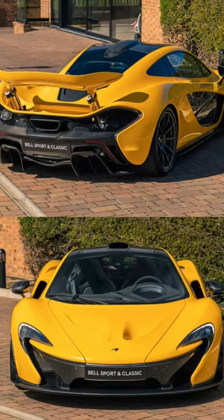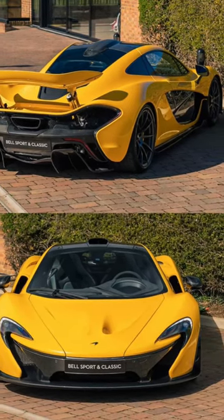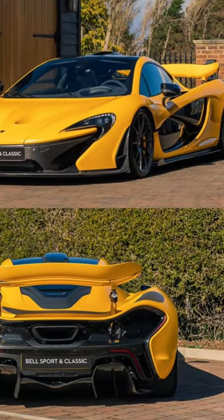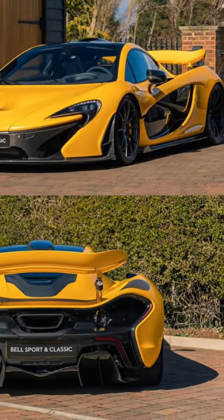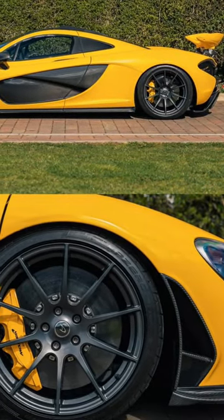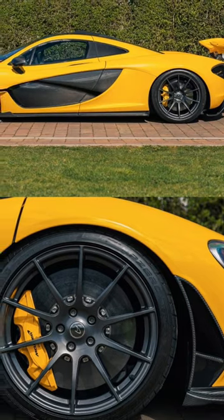This 2013 McLaren P1 is available at Bell Sport and Classic. Only 375 of these cars were built and this one is chassis number 23. It has just 4,100 miles on the clock and it was specced in the vibrant shade of Volcano Yellow, an MSO option costing over $15,000 — and even the brake calipers are painted Volcano Yellow to match. Simply stunning.